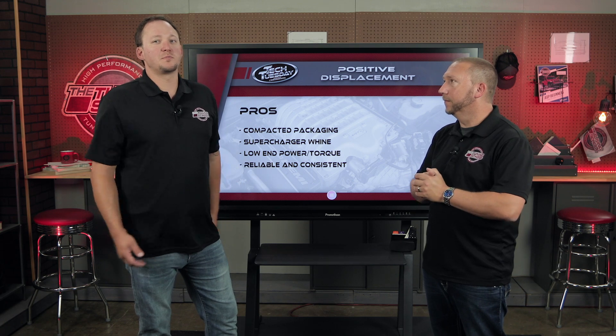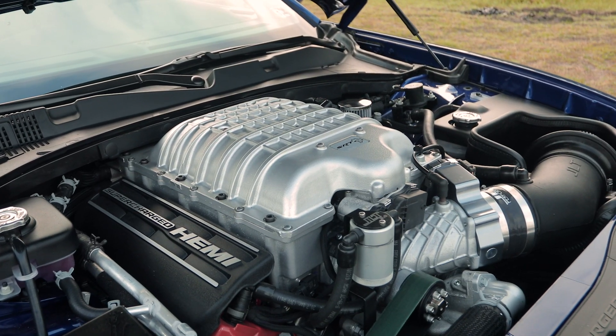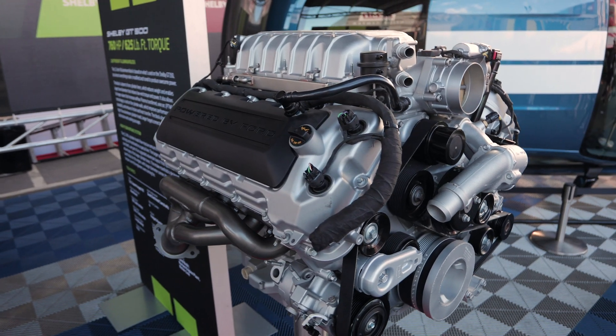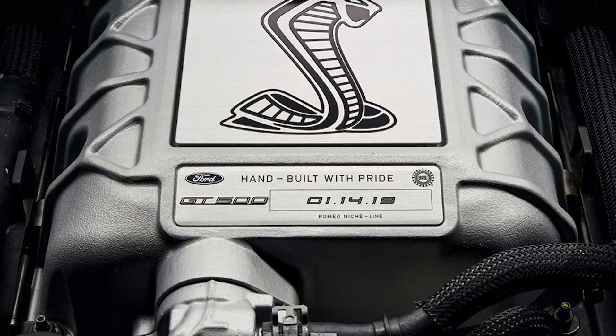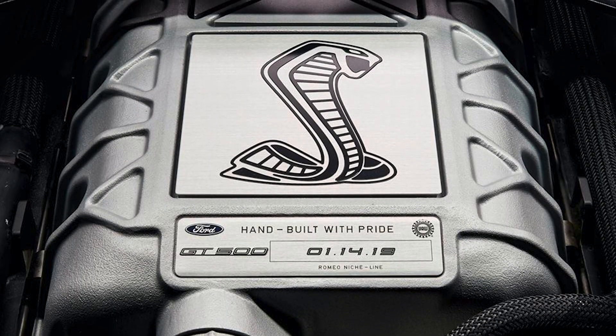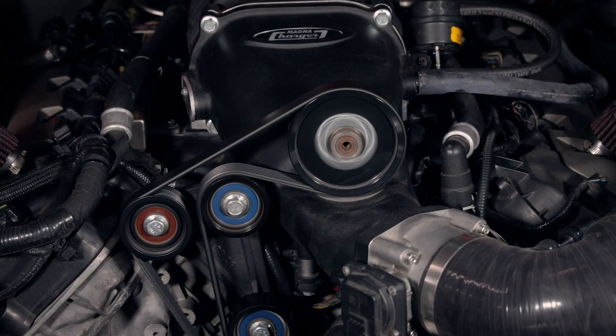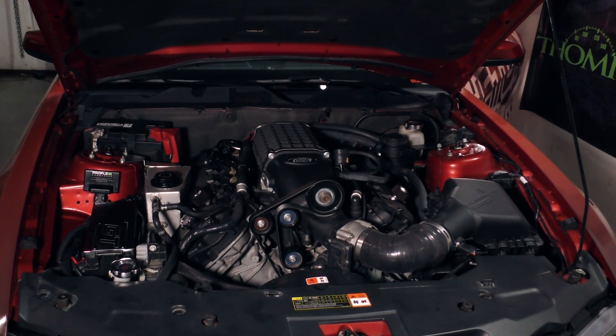The ideal customer with one of these is pretty much going to be a street and strip type of application. Someone who's probably got a V8 already and wants that kind of instant torque, daily drivability that's consistent overall, really good low end. Someone who maybe makes it to the strip a lot but also just daily drives the vehicle.